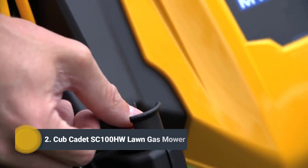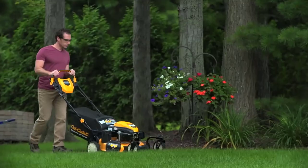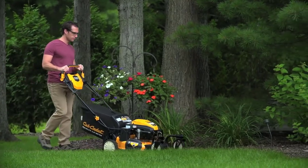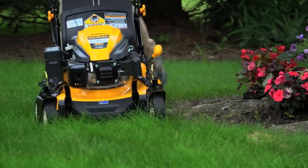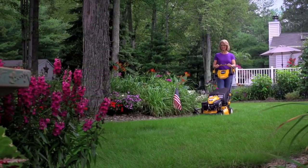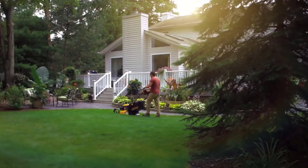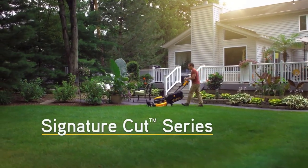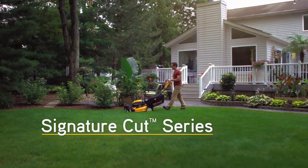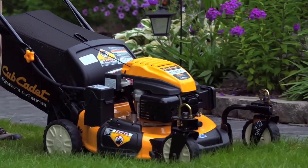With Cub Cadet, pride goes into everything we do. Only a strong, durable mower that's built to perform a cut above the rest will do — a mower that's been intelligently designed to get the job done right with a precise cut every time. That mower comes from the Signature Cut Series by Cub Cadet, the only line of walk-behind mowers that delivers the remarkable results of the Cub Cadet Signature Cut.